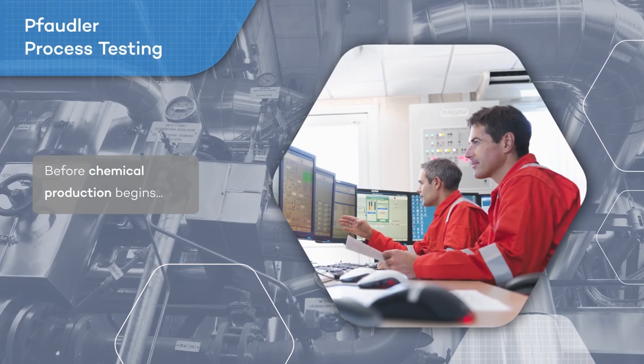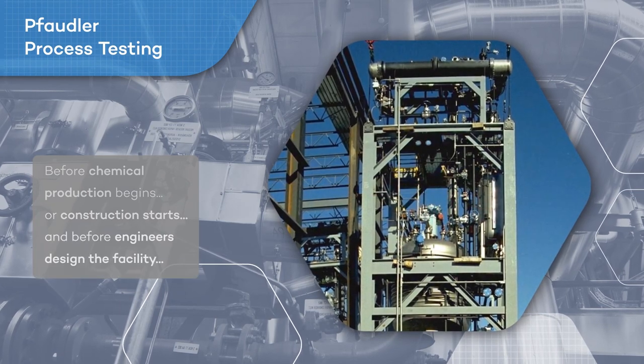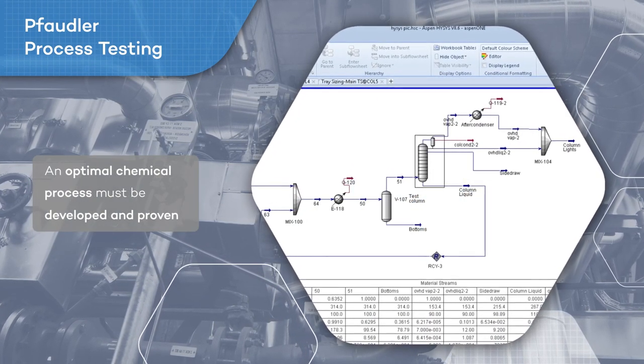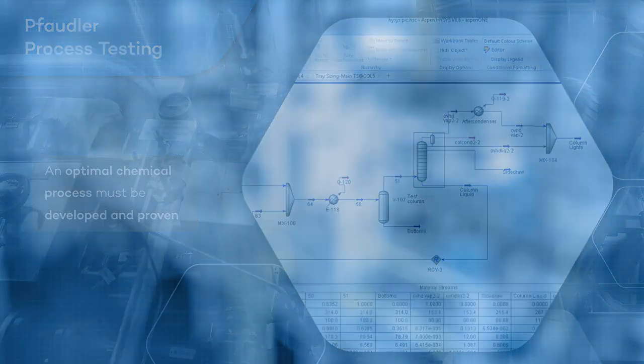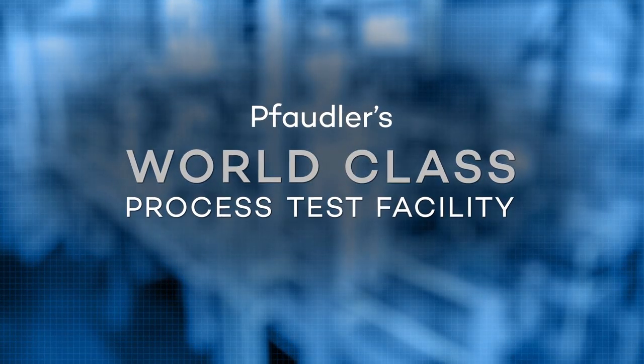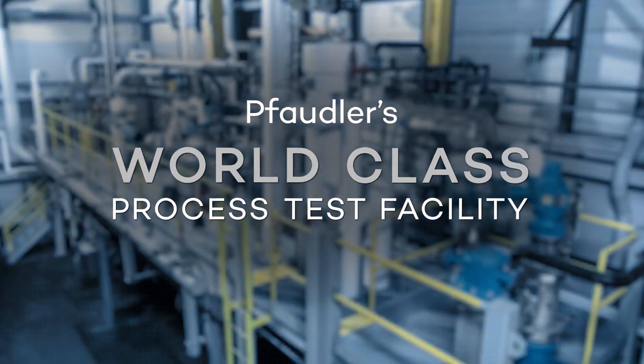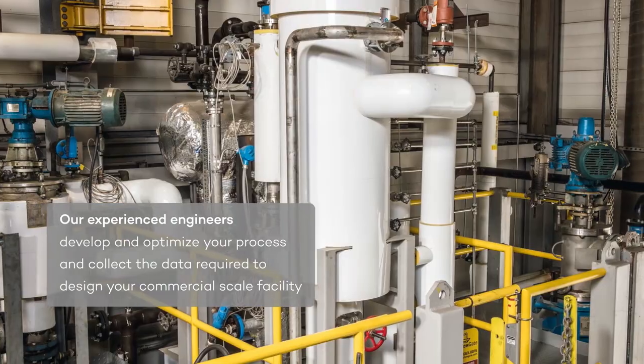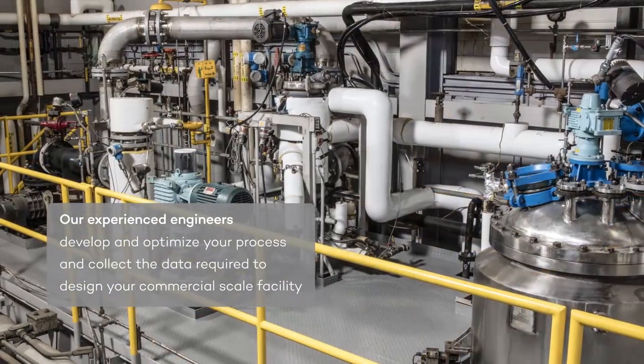Before chemical production begins or construction starts, and before engineers design the facility, an optimal chemical process must be developed and proven. At Fodler's world-class process test facility, our experienced engineers develop and optimize your process and collect the data required to design your commercial scale facility.